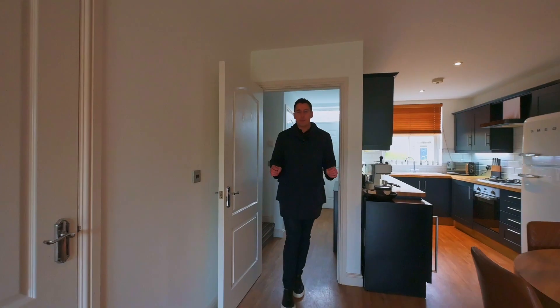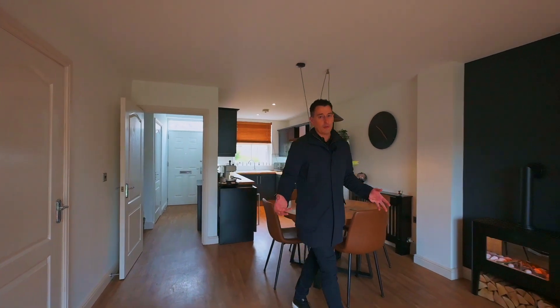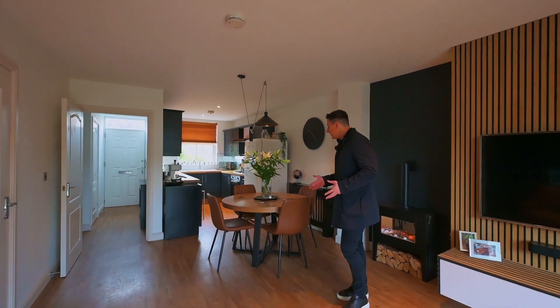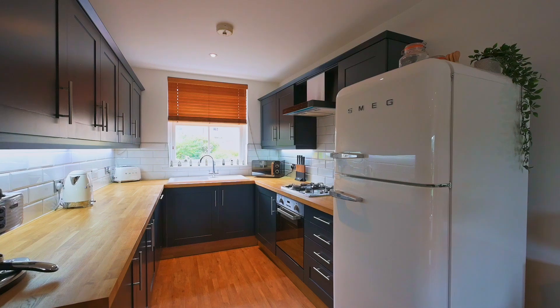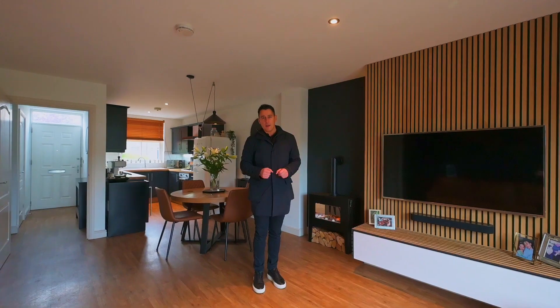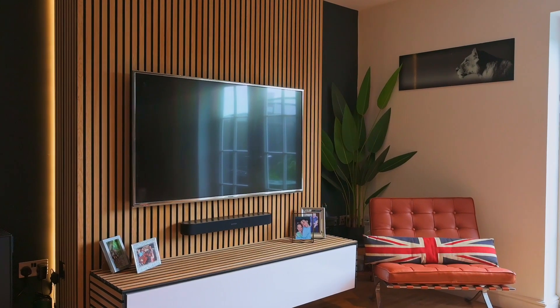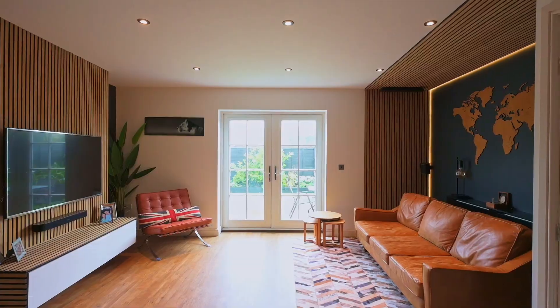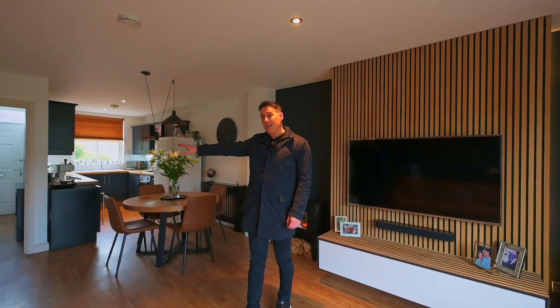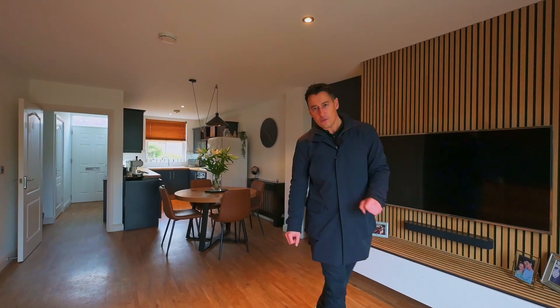Since buying this property the owner has made significant upgrades to it — it is ultra modern throughout. I love the open plan feel downstairs; you've got the kitchen over there, a dining section, and more of a relaxation area as well. There's a nice theme going on with these acoustic slat panels, which you see throughout the house. There's a bit of storage over there, a downstairs toilet as you come in, and these French doors will take you out into the rear garden.